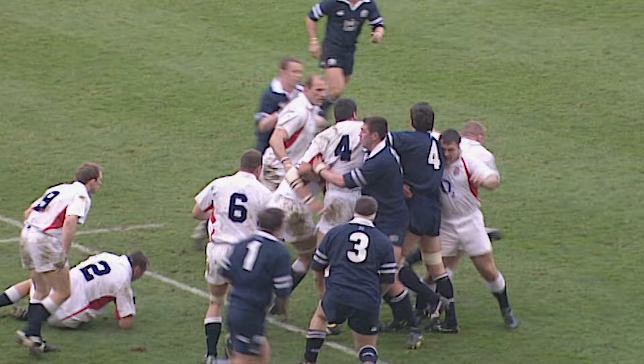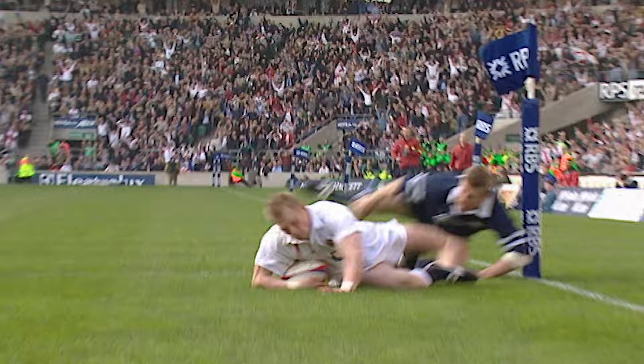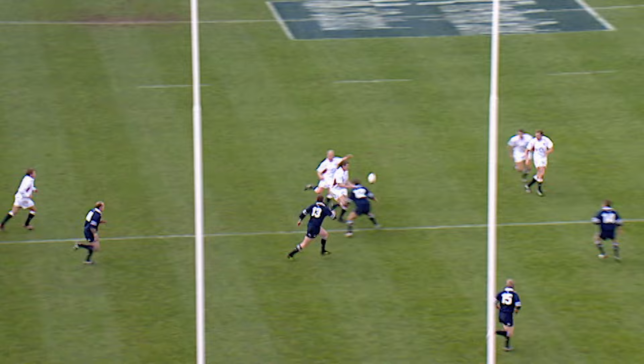Straight back down to Steve Thompson, 6'2", 18 stone. Graham Roundtree, also very mobile from the front row. Wilkinson, Will Greenwood — what a pass by Greenwood — Mike Tyndall now, Tyndall to Josh Lucey, England's straight back. Marvellous try!